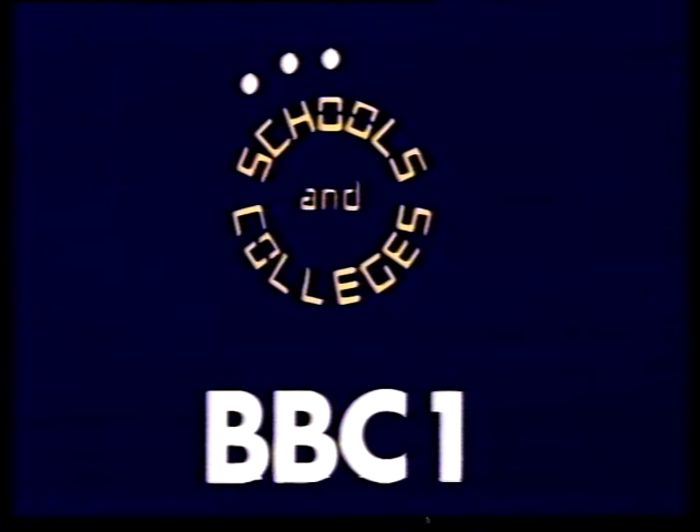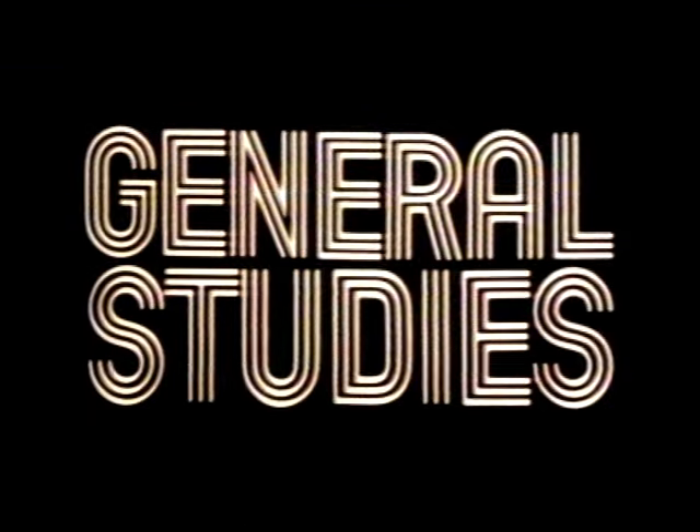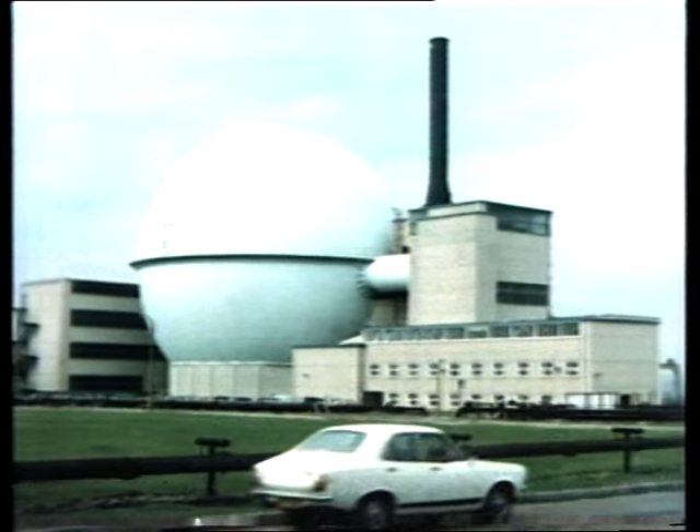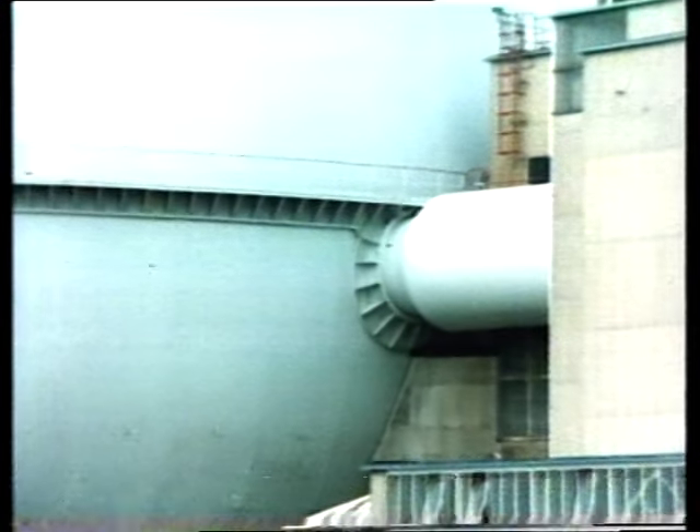Since 1956, some of our electricity has come from nuclear power. The nuclear power industry wishes to expand in order to conserve our oil, gas and coal stocks. However, the future of nuclear power may not be assured. Many believe that all development would be stopped by the outcry following just one serious nuclear accident.